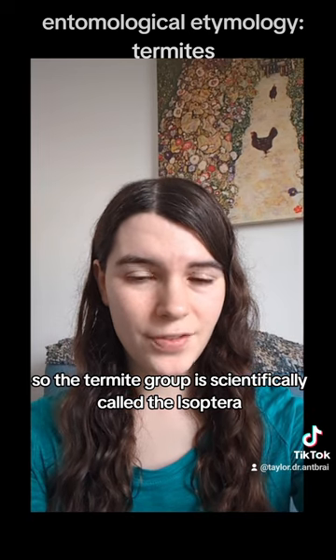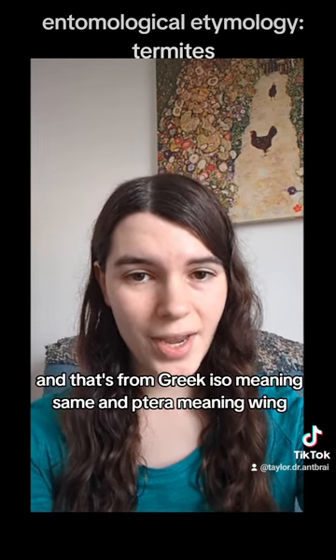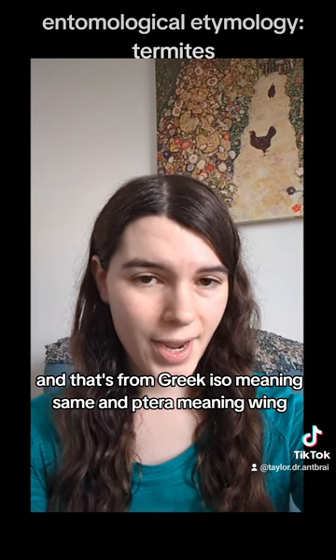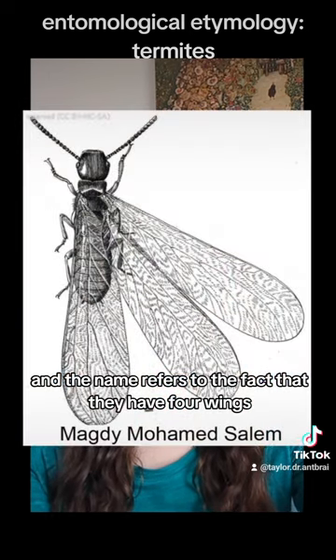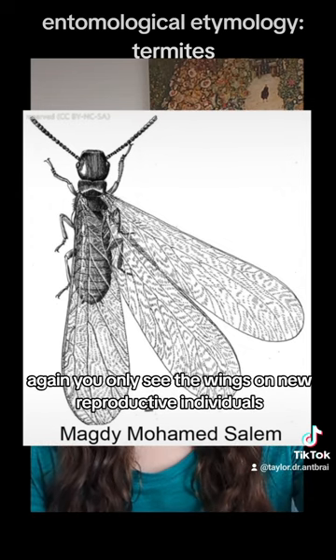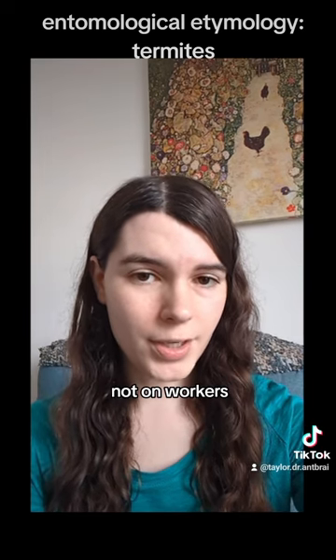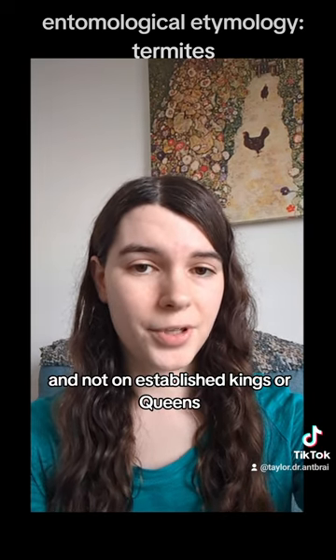The termite group is scientifically called the Isoptera — from Greek iso, meaning same, and ptera, meaning wing. The name refers to the fact that they have four wings and all four of them look basically the same. Again, you only see the wings on new reproductive individuals, not on workers and not on established kings or queens.